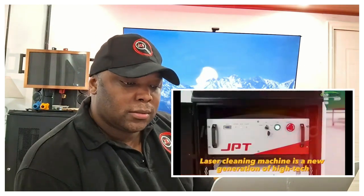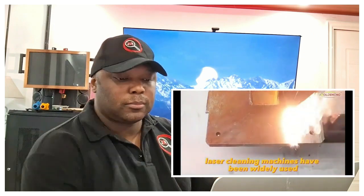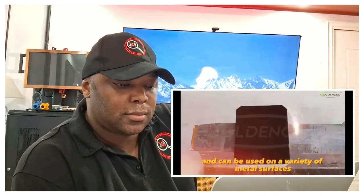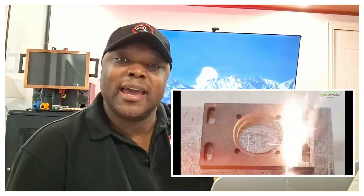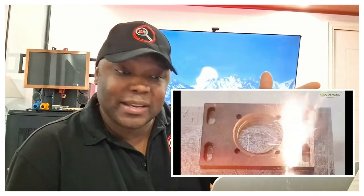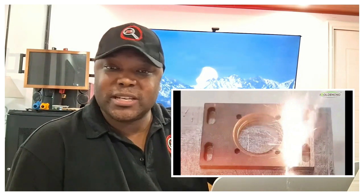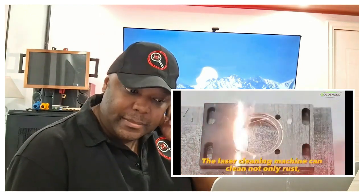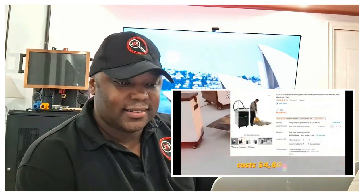The laser cleaning machine is a new generation of high-tech surface treatment product. It's eco-friendly and has been widely used in automobile, aerospace, and medical equipment industries. It works on a variety of metal surfaces including steel, aluminum, and copper. You could find rusted scrap metals near lakes and waterfronts, use this machine to clean them, and then resell the metal to manufacturing companies. It can clean not only rust but also oil, paint, oxide layers, and other contaminants. A laser up to 3,000 watts costs around four thousand eight hundred dollars, with cheaper, less powerful options available.